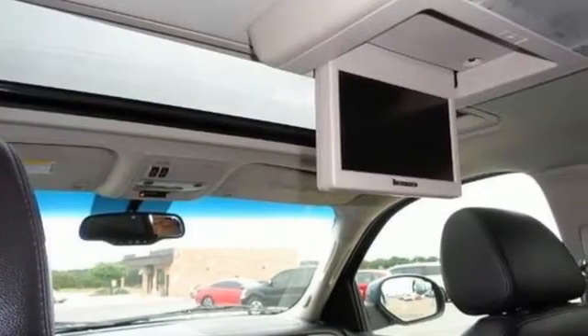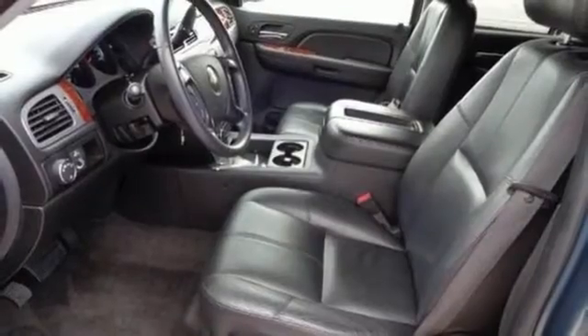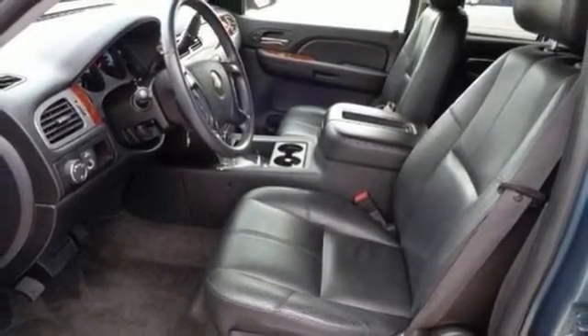Inside you'll find 8-place seating, internet access, OnStar Emergency SOS, and a sound system with nine Bose speakers, CD and MP3 decoder.